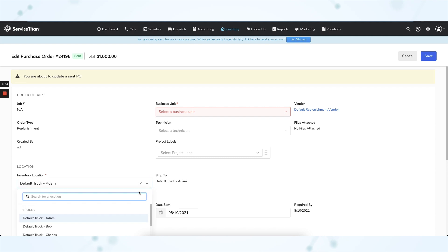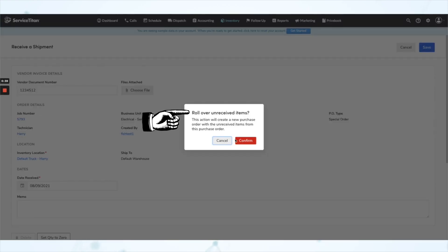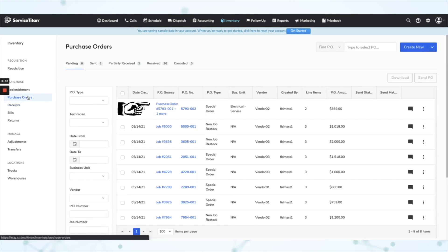Next, under Purchasing, you can now change the inventory location on replenishment purchase orders. Previously, when editing a replenishment PO, the inventory location was not a field you could change. So if a vendor delivered inventory to the wrong location, you couldn't update the PO to reflect what actually happened — but now you can. Next, you can now roll over partially received POs to a new PO. You can close partially received POs and add the unreceived items into a new PO, making it easier to account for short shipments and track how often a vendor doesn't send your requested items.